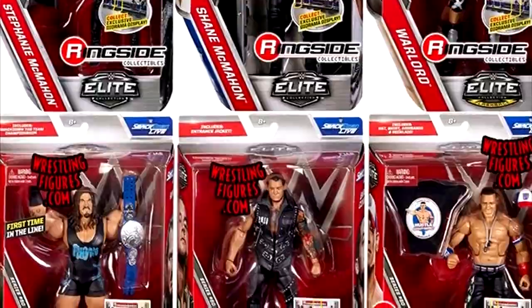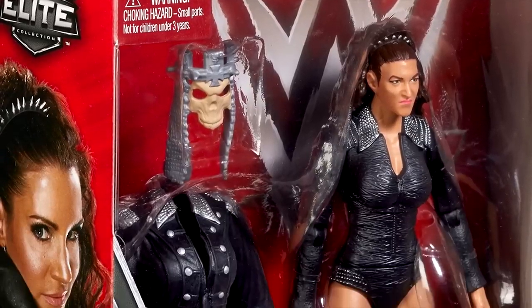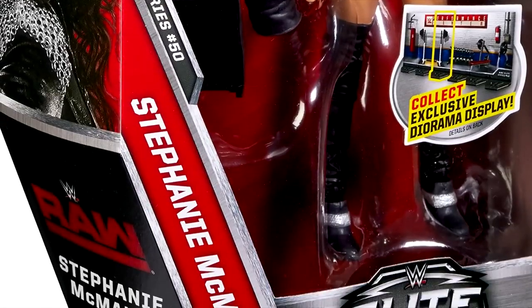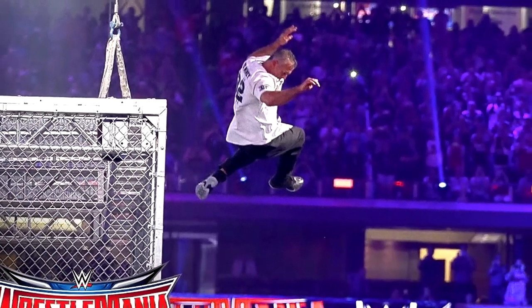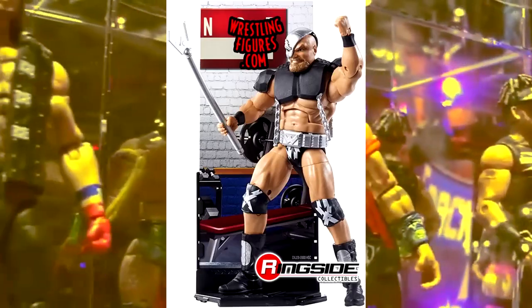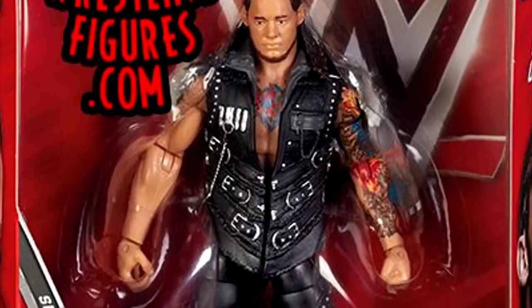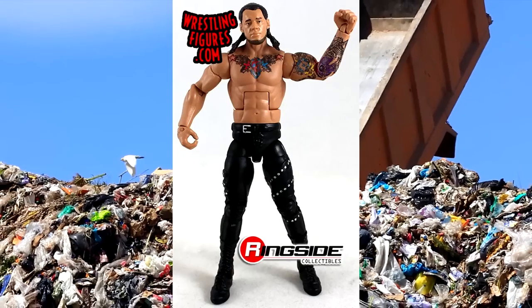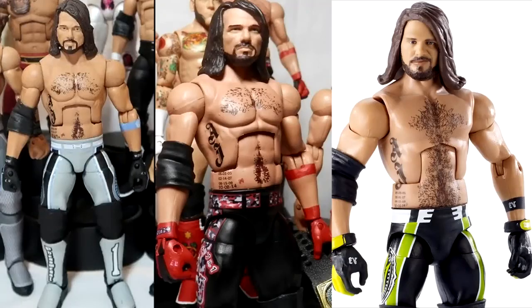Moving on, there's a Stephanie McMahon figure — her second Elite in 13 series — again in Triple H entrance style or WrestleMania gear, which I don't think was necessarily needed. You also have a Shane McMahon figure, which was pretty solid based on his WrestleMania 32 match with The Undertaker. The Warlord figure gets the job done, and Baron Corbin rounds off the set — actually his best Elite in his career, maybe outside Elite Series 99. Corbin gets four different formulas from Mattel while AJ Styles is stuck with the same ugly torso every time. Update this, man.